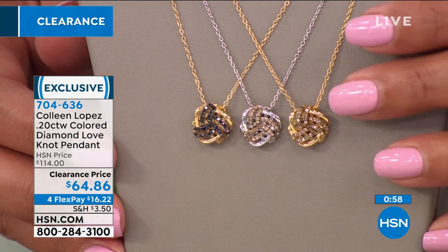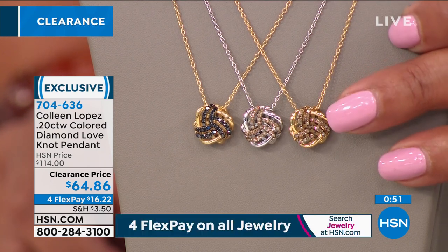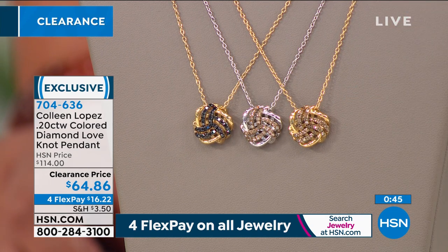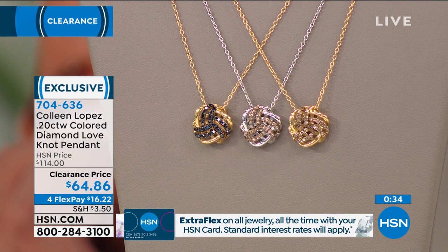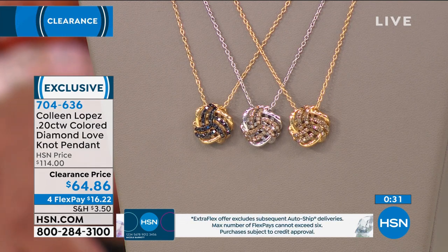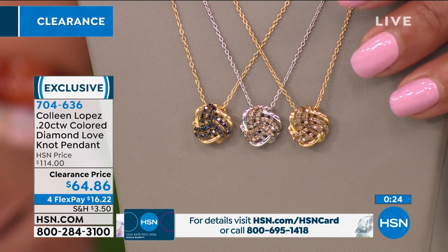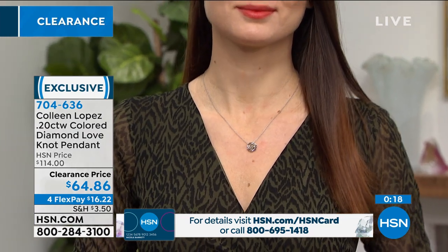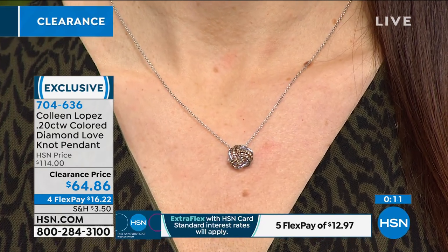If you want champagne in gold, it's the most limited — we also have champagne in silver. When you've been desiring fine jewelry and it's felt aspirational, this is attainable today — affordable luxury. It makes a beautiful anniversary gift. Tell your significant other what you want; nobody wants to fake-like a gift they don't love. Item number 704-636 at HSN.com. This is the universal love knot — a classic piece about love and hope.